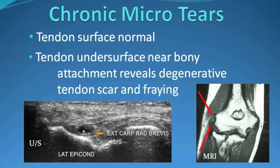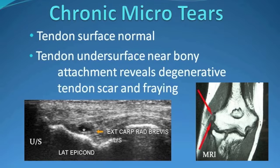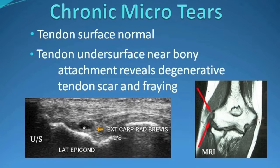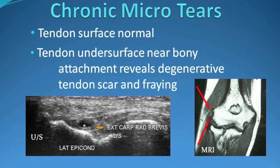On ultrasound, this area of unhealthy tendon is readily identified and visible. On the lower left, the asterisk shows a dark area, or hypoechoic area, classic for this zone of scar. Similar findings are seen on the MRI on the right.